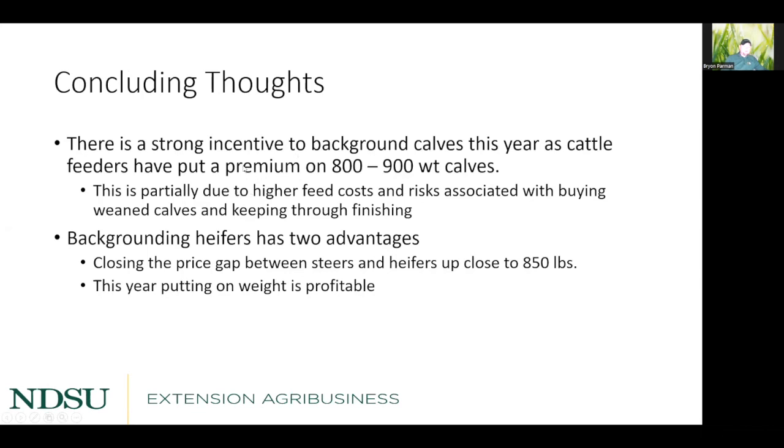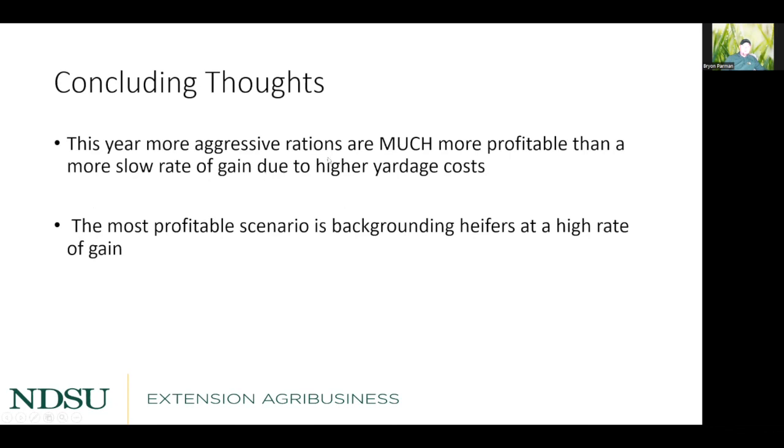In conclusion, there's a strong incentive to background calves this year as cattle feeders are paying a premium for 800 to 900 pound calves. Backgrounding heifers has two advantages: you close the price slide gap between steers and heifers up to about 850 pounds, and the economics work in your favor. Aggressive rations are far more profitable than slow rates of gain due to higher yardage costs. The most profitable scenario overall is backgrounding heifers at a high rate of gain, generating the most return per day in the yard.